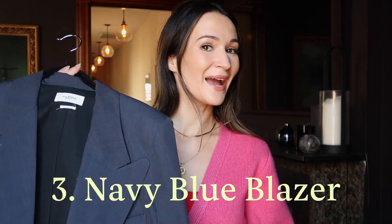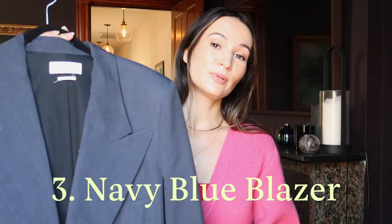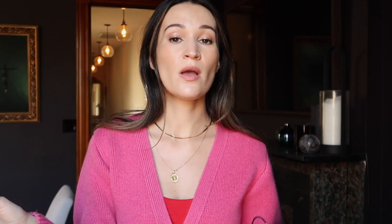The next thing is a blazer — obviously had to throw in a blazer. I chose this navy blue blazer. I actually did a video showing you all the blazers that I own — a little wardrobe tour video trying on all my blazers — so if you want to see more details, check it out. This blazer is quite old; it's by Isabelle Marant Etoile.